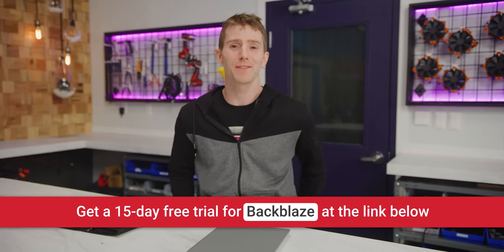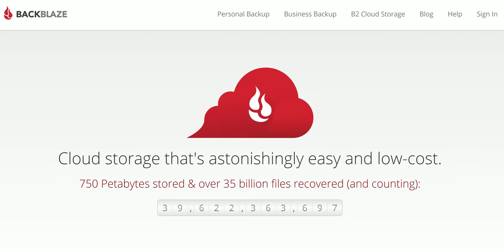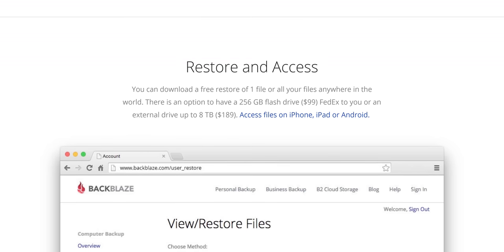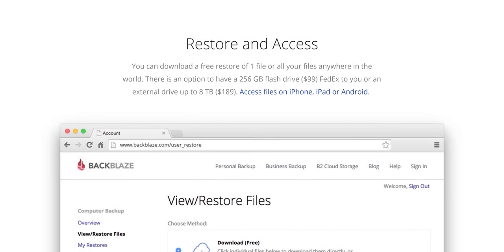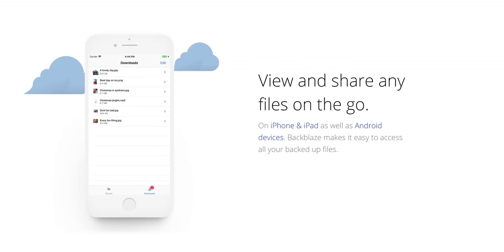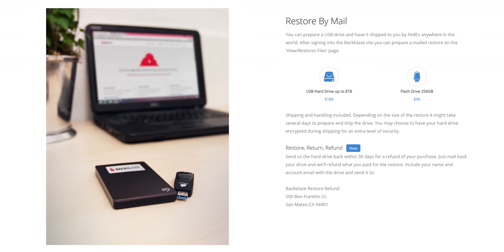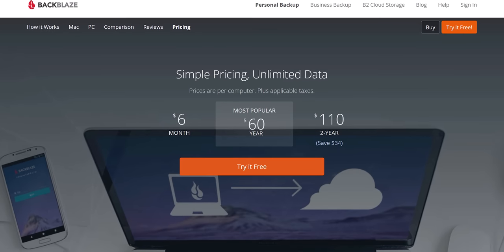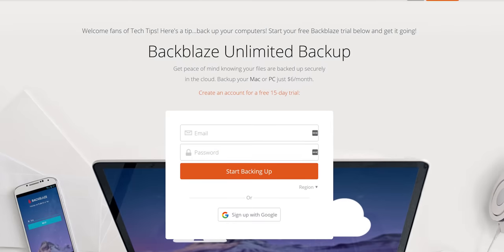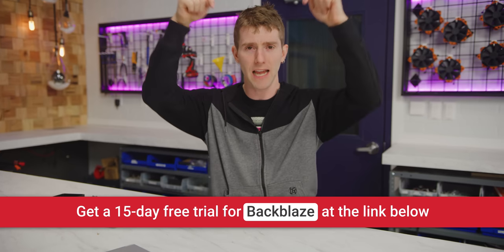This video is brought to you by Backblaze. Backblaze is unlimited cloud backup for Macs and PCs for just $6 a month. They've restored over 35 billion files and they back up docs, music, photos, videos, drawings, projects — anything you can imagine. You can restore your files from anywhere, downloading them on the web or restoring by mail. They've even got a mobile app so you can access your files on the go. If you've got gigantic files, you can purchase a restore via hard drive — they'll overnight FedEx it to you, and after you copy the data you can return it for a refund or keep it. No wonky cost structures, unlimited backup at a fixed price. Get a fully featured 15-day free trial at backblaze.com/LTT.